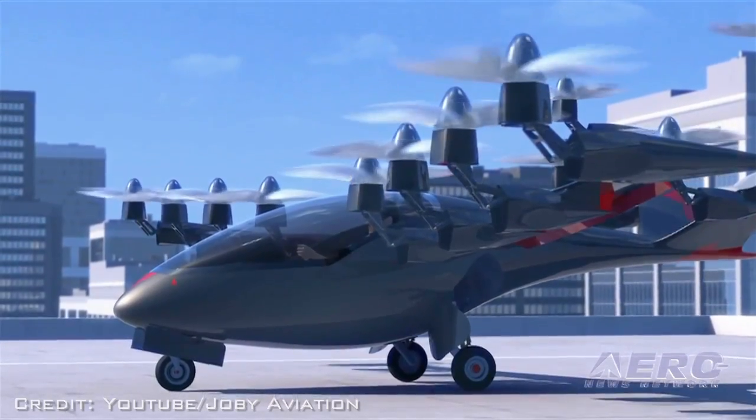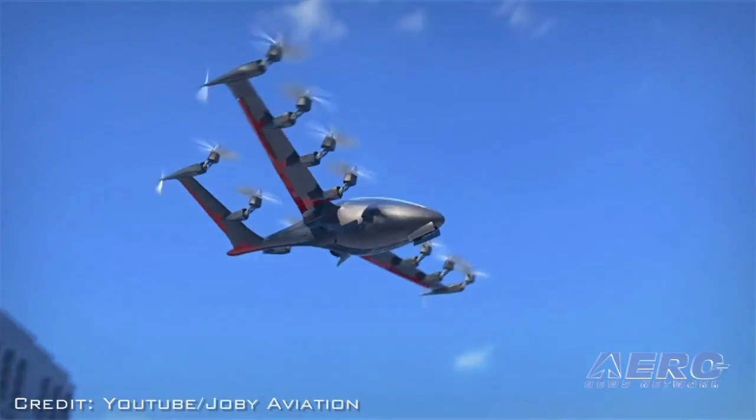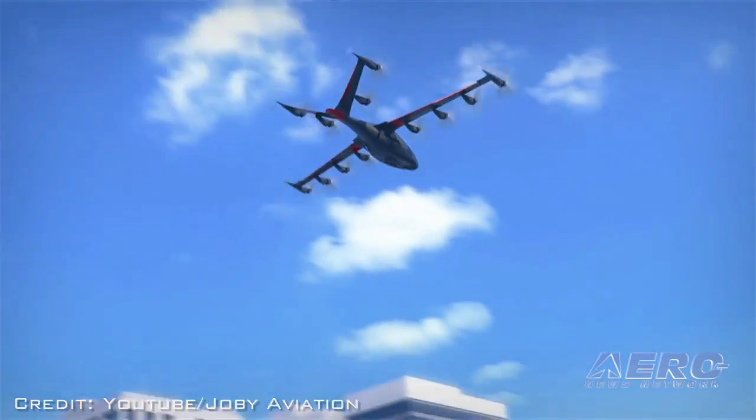If you go to our website — Joby, J-O-B-Y dot aero — you can check it out. We have a YouTube video of what we believe that looks like.